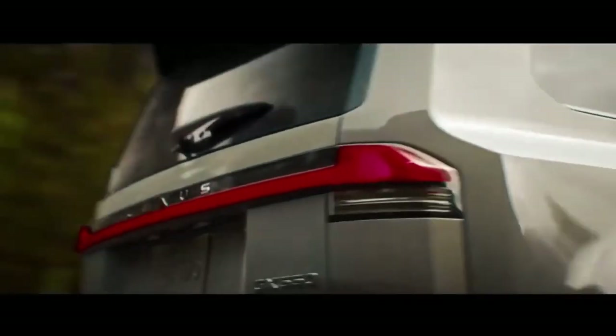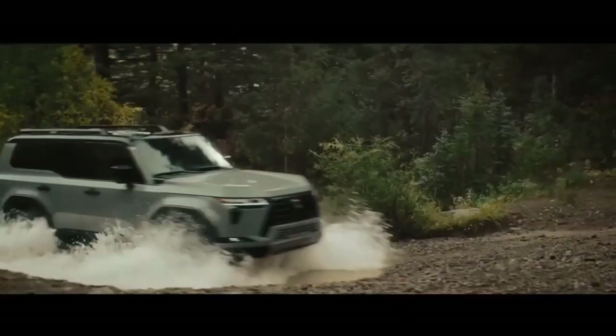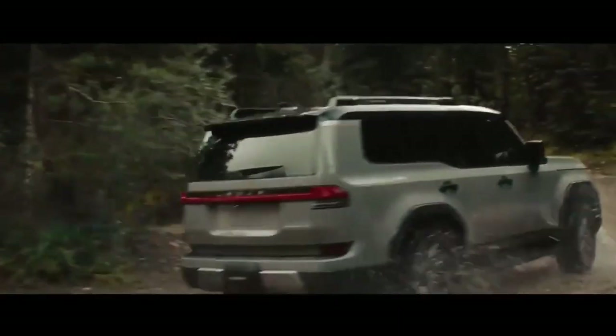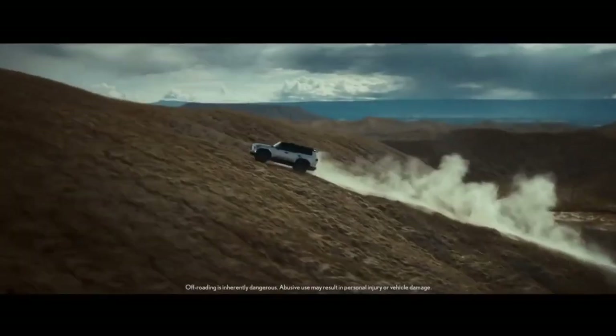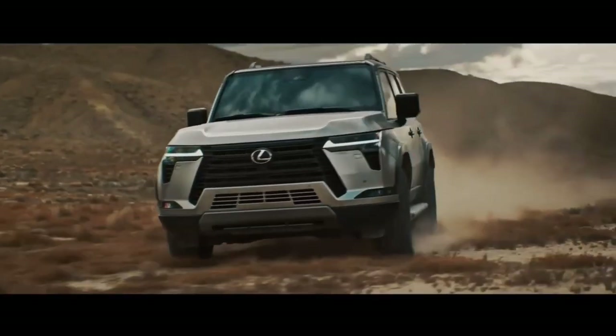The GX 550 boasts a bold and commanding presence on the road, thanks to its meticulously crafted lines and signature Lexus grille. Its sleek LED headlights and taillights not only enhance visibility but also add a touch of modernity to its classic design.